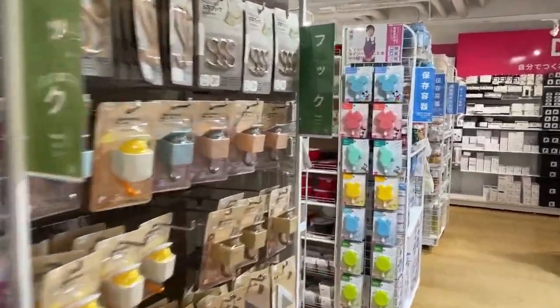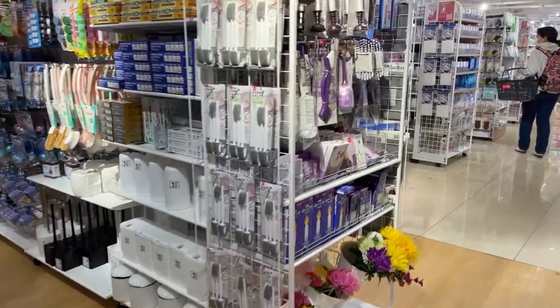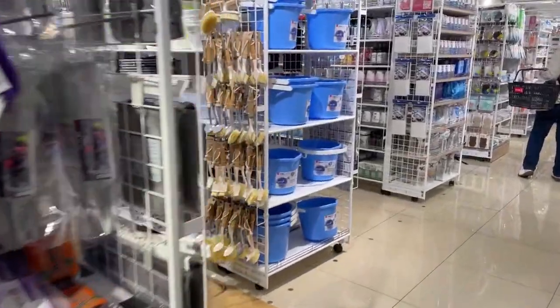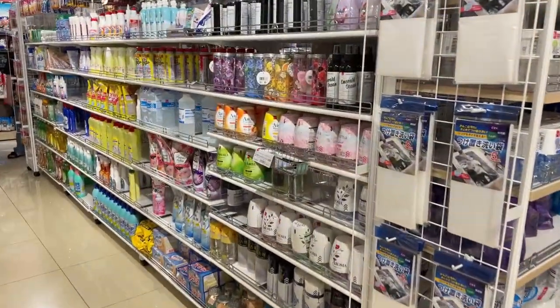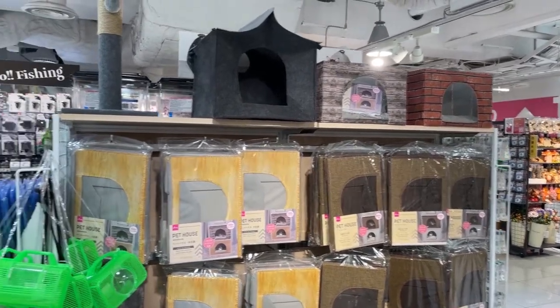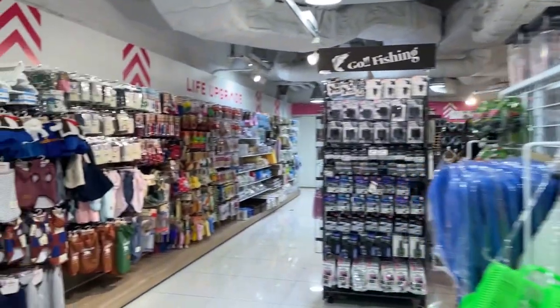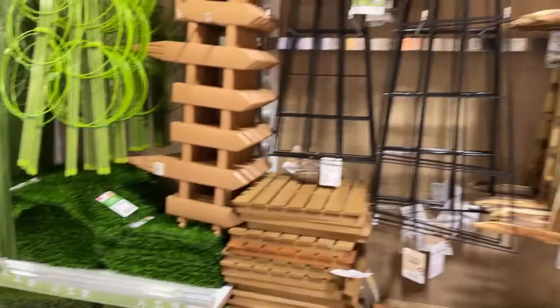They've got homeware too — hooks and whatever you need for DIY. Toilet brushes, buckets — all 100 yen. There are some goods here that are actually more than 100 yen; they're priced individually, but if you don't see a price, it's 100 yen. A little pet house — 100 yen for a pet house! Pet clothes too. You can dress your little dog up like a bumblebee.